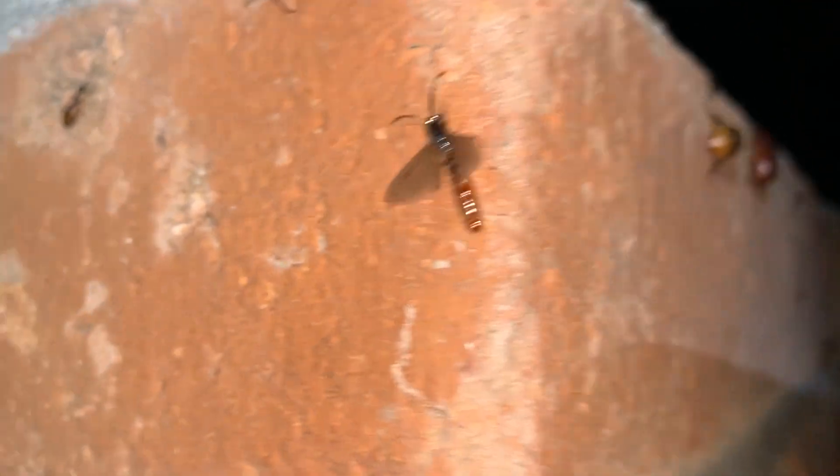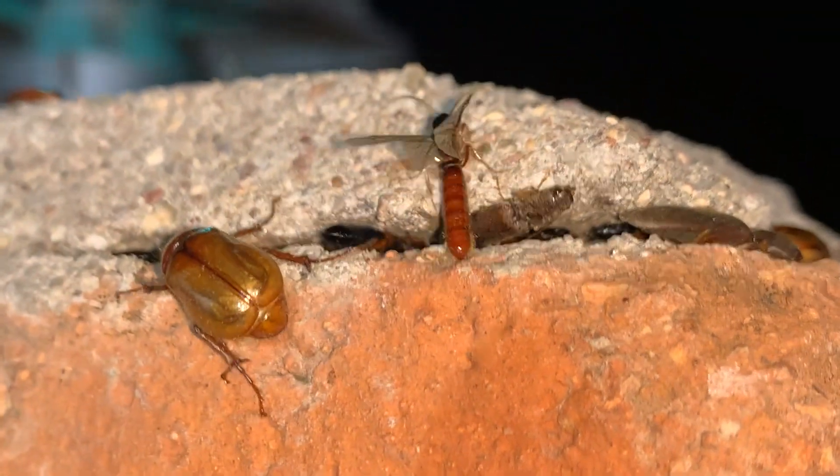And then another male army ant, I think. Not sure what the females look like.